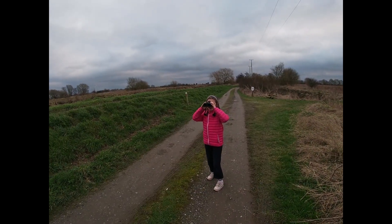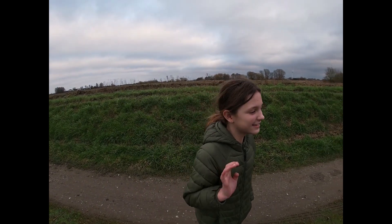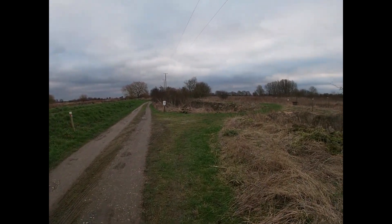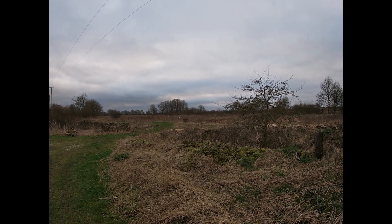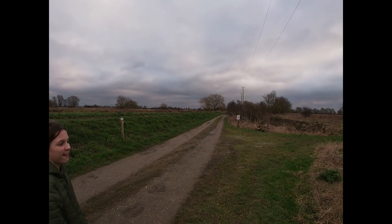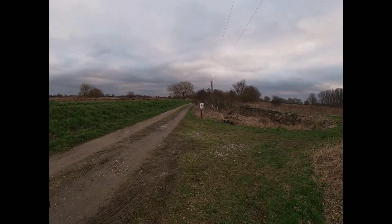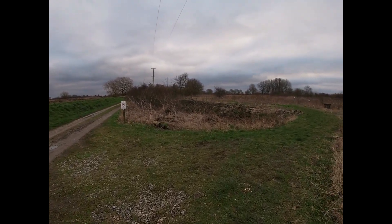Hey everybody, I'm here with Abi and Izzy — Izzy's pretending to be shy. We're just here at Skurn Wetlands looking for some birds. We've just had a lovely male Sparrowhawk on the track as we came in, plus Cormorant and Heron. But we're hoping for Great White Egret because there's been a couple reported around, so we'll have a look for those.